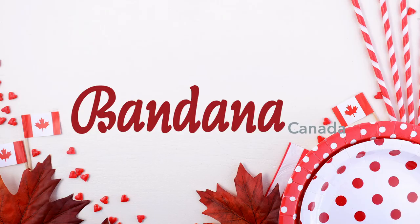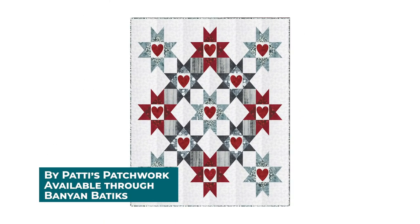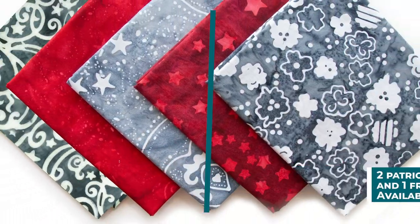Bandana Canada. Remember the bandana fad of the 70s? Whether tied around your neck, woven through the belt loops of your favorite jeans, or holding your hair back — this trend was a must-have accessory back in the day. Our Bandana Canada collection consists of rich reds and tonal grays and is sure to inspire some fun nostalgic projects.